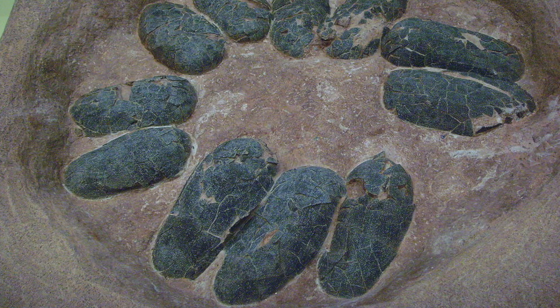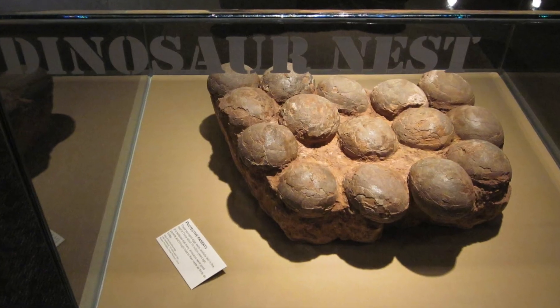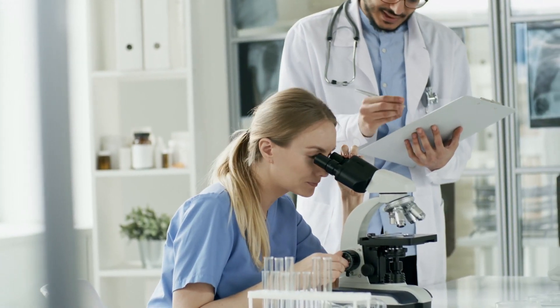It was first uncovered in 2000 but spent 10 years in storage. It wasn't until construction work began on the museum and old fossils were being sorted through that the researchers took a second look at the egg.